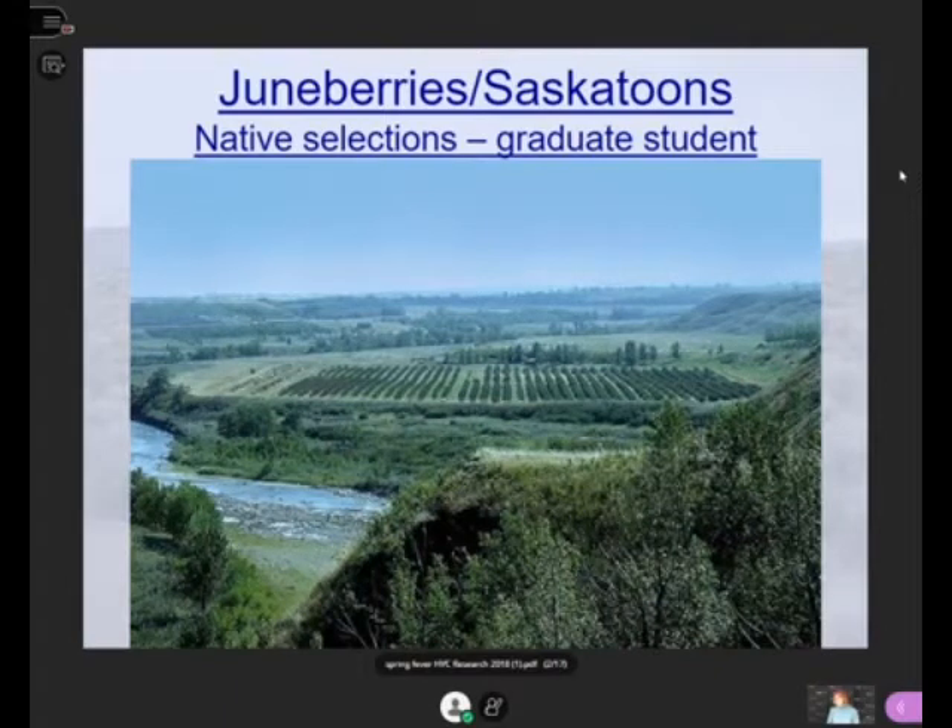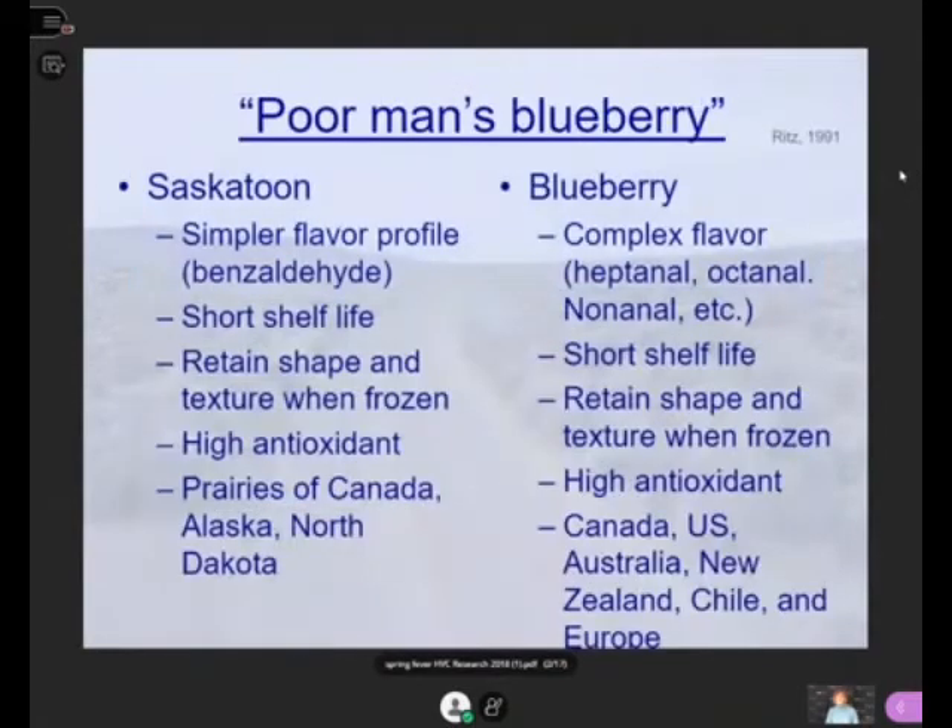evaluating some of the native selections that Dr. Jim Walla and Dr. Joe Selesnik helped with in the selection process. We've now gone and collected fruit yield and some other characteristics data on this, and I thought I'd share it with you.